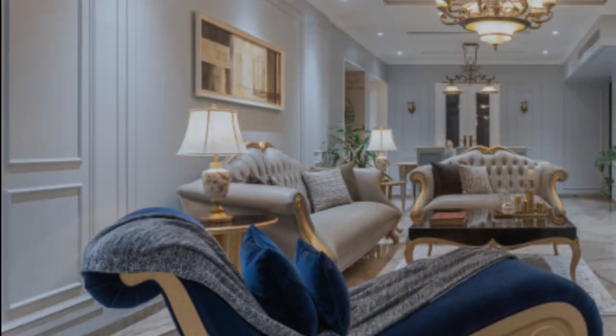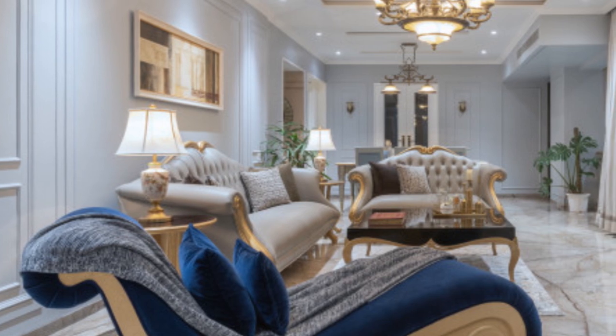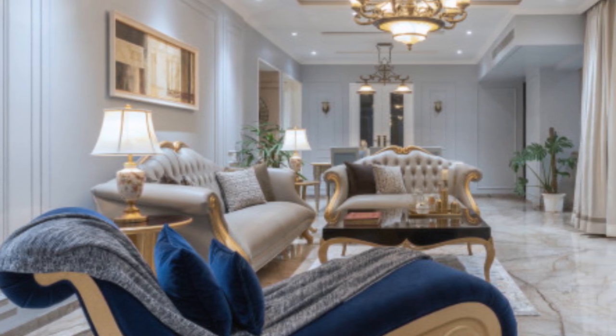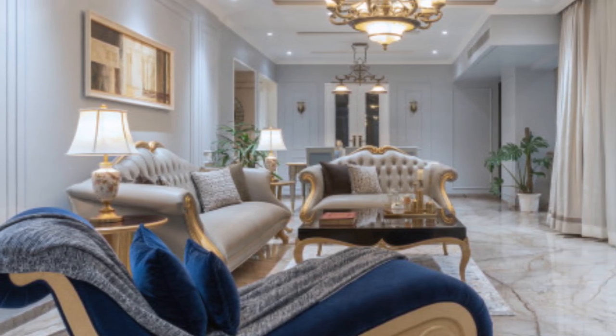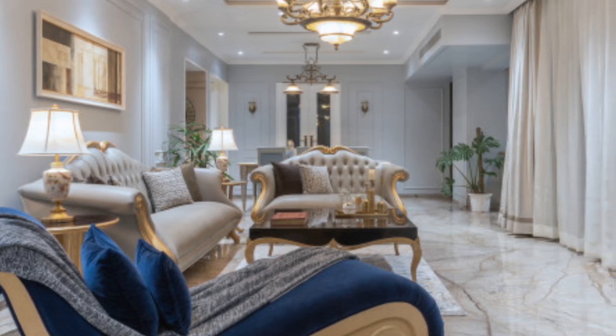Talk about grand impressions — it's tough to find a room in Windsor Castle that isn't decorated to the hilt with gold. It is a castle after all, but one room that stands out with gold from wall to ceiling is the living room.